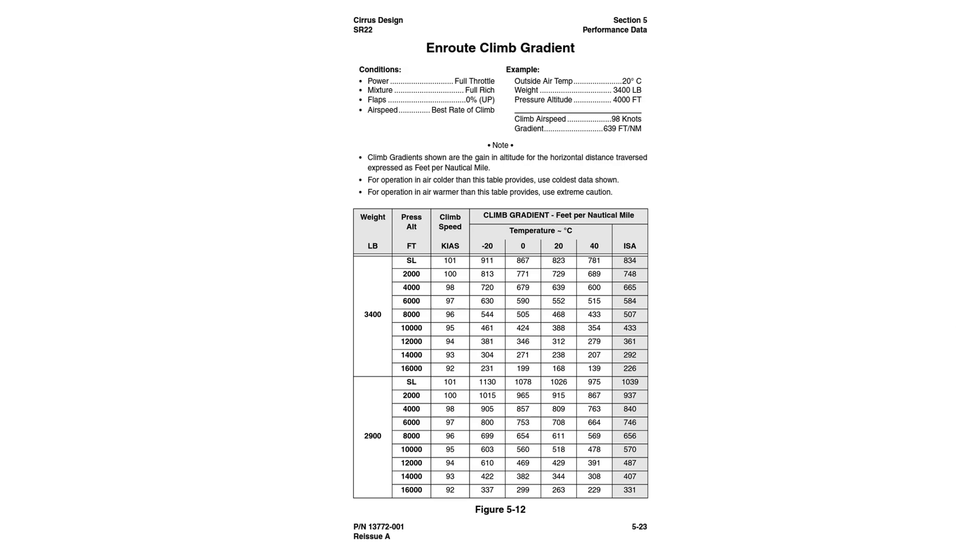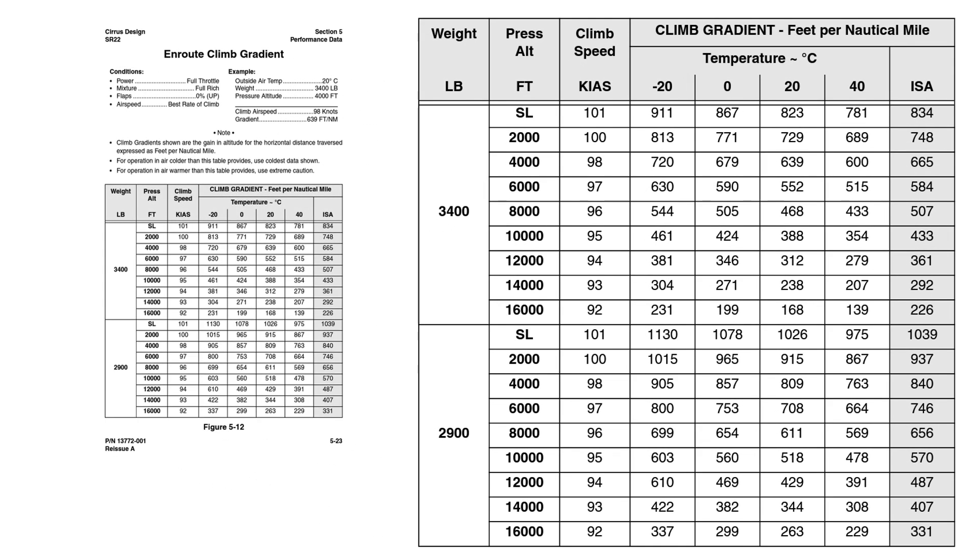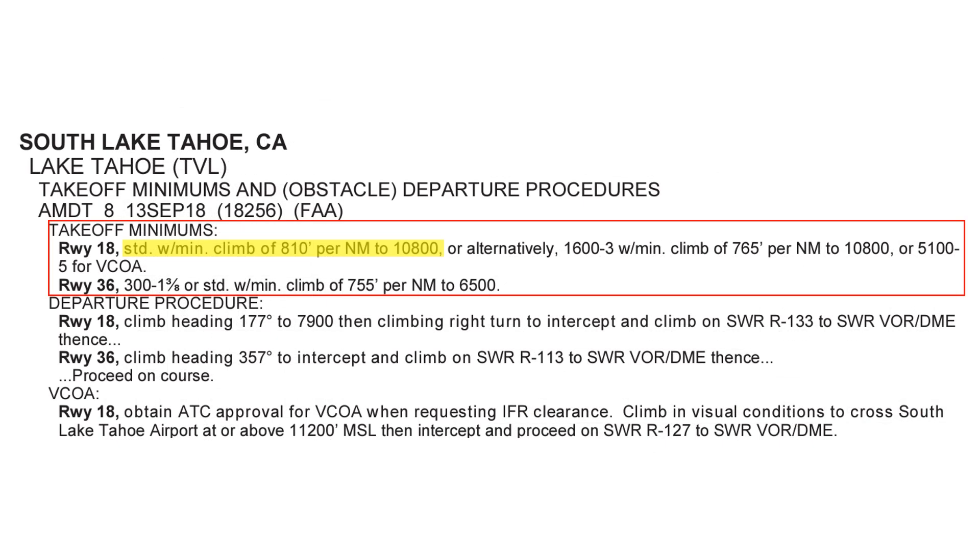If we look at the POH for the Cirrus SR-22 we'll be flying, we see that at the altitude we'll be climbing out of, at standard temperatures with a slightly lighter aircraft, we're going to have difficulty making that gradient. We may want to look at using the opposite runway. Or, as an alternative in the Takeoff Minimums, if the ceilings are at least 1,600 feet and visibility at least 3 miles, we could do a gradient of 765 feet per mile — a little shallower. Our scenario has us going VFR, so this should work, and our performance tables allow for it assuming we're at that lighter weight and lower temperatures.